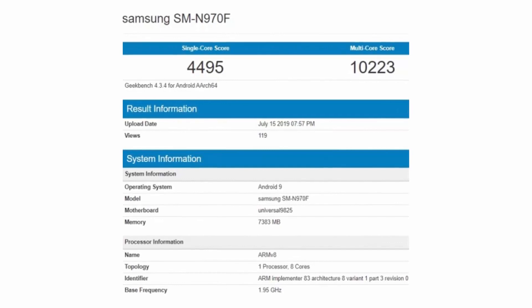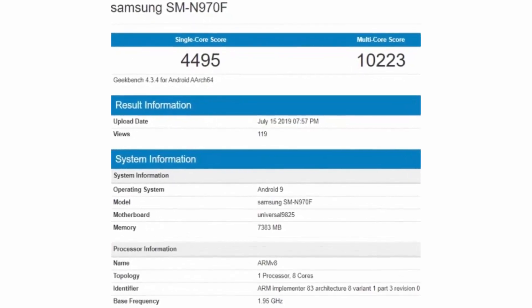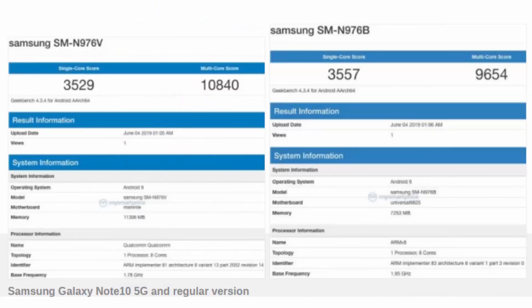This isn't the first time the Note 10 has paid a visit to Geekbench, though. Last month, it appeared on the benchmark database bearing model number SM-N976B with the same chipset and RAM amount.